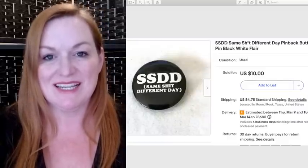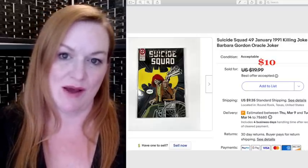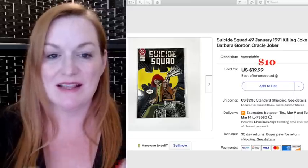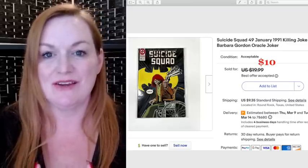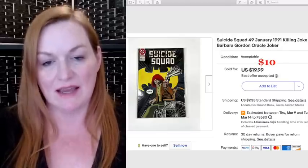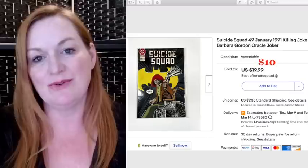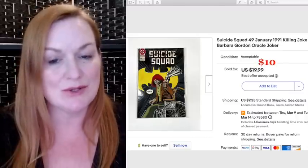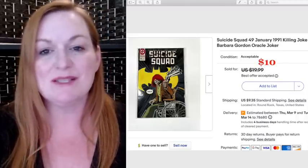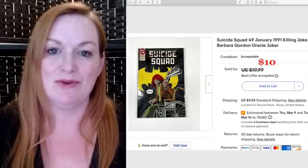Another button from my button haul sold for $10. This Suicide Squad comic is from a friend's lot she gave me — these comics have been selling for a couple of years. My friend gave me nine long boxes of comics that I've been selling over the years. Definitely let your friends and family know what you do — you'd be surprised what they're willing to part with to help you reach your goals.